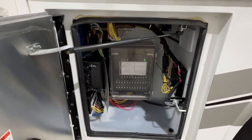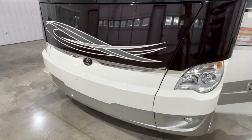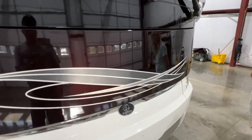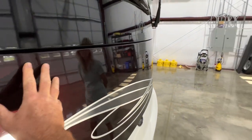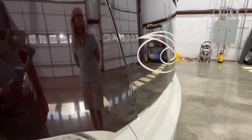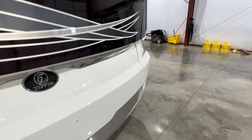Got your fuse access and access to your generator. It's got a 10,000-watt Onan generator. As you can see, the nose is in real good shape — it's got the diamond shield protective bra. It's in very good shape, not a bunch of marks or mildew or anything like that.